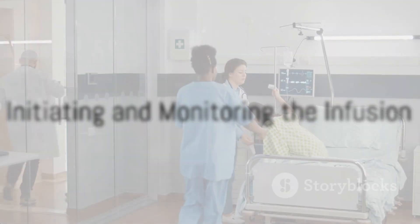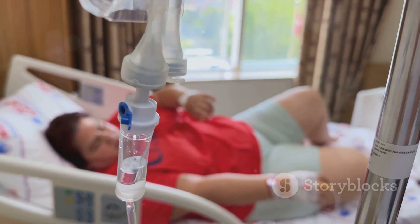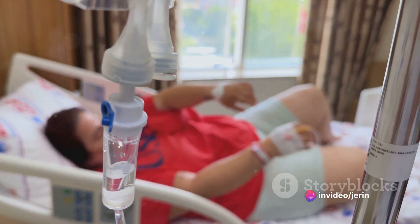Once these calculations are done, they program the syringe pump and start the infusion. Monitoring is continuous with vital signs checked regularly. The dobutamine infusion rate is adjusted based on Mr. Patel's clinical response.